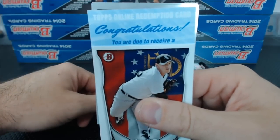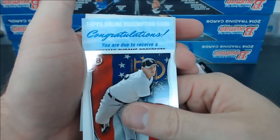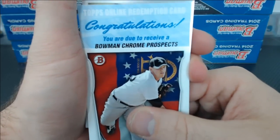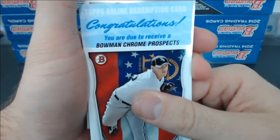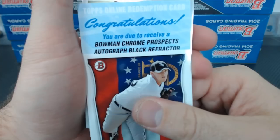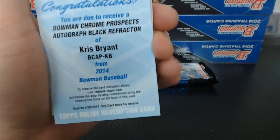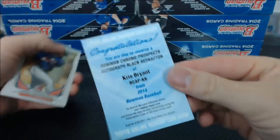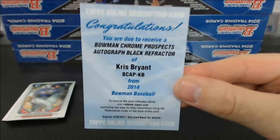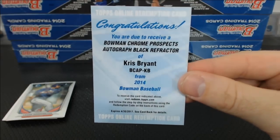Okay. You ready? Bowman Chrome Prospects! Black Refractor! Chris Bryant Black Refractor Auto. Wow. What a night.